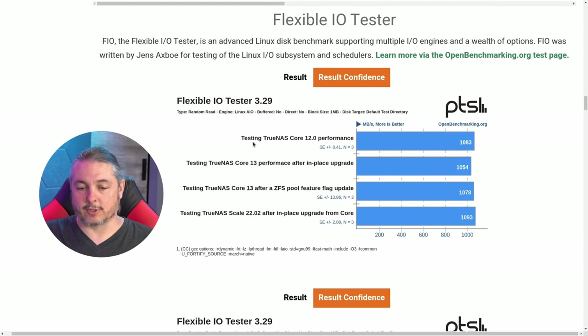We ran all tests on a VM on our hypervisor using TrueNAS as a storage target via NFS, doing in-place upgrades. We started at Core 12, then moved to 13 without updating the feature flags first, then updated the feature flags on the ZFS pool — a point of contention some raised. There wasn't much difference before and after updating the feature flags. Then we moved to TrueNAS Scale, which uses the same new ZFS version, so no feature flag change was needed there.